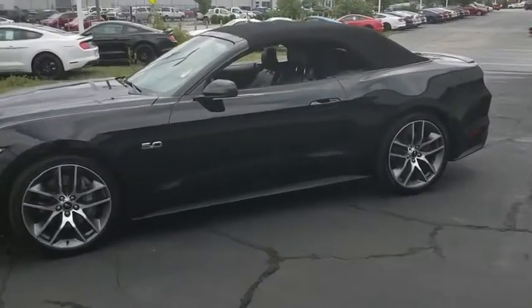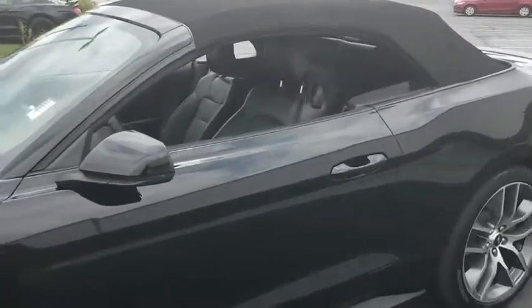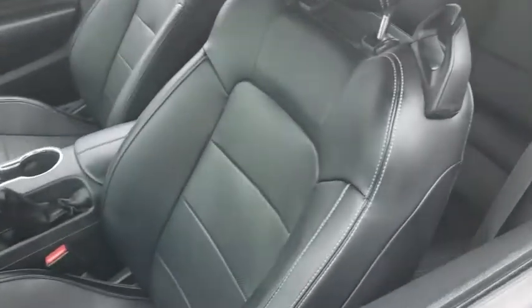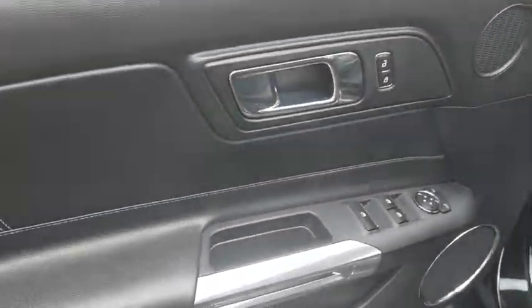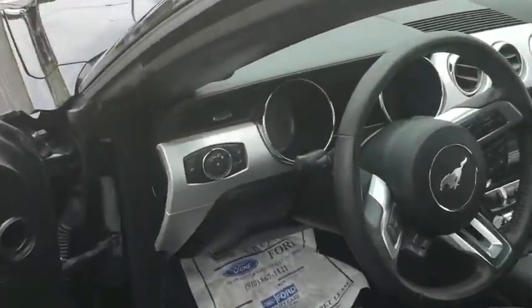Power passenger seat, navigation system, traction control, dual airbags, power steering, four-wheel disc brakes, voice-activated navigation system, universal garage door opener, fog light.